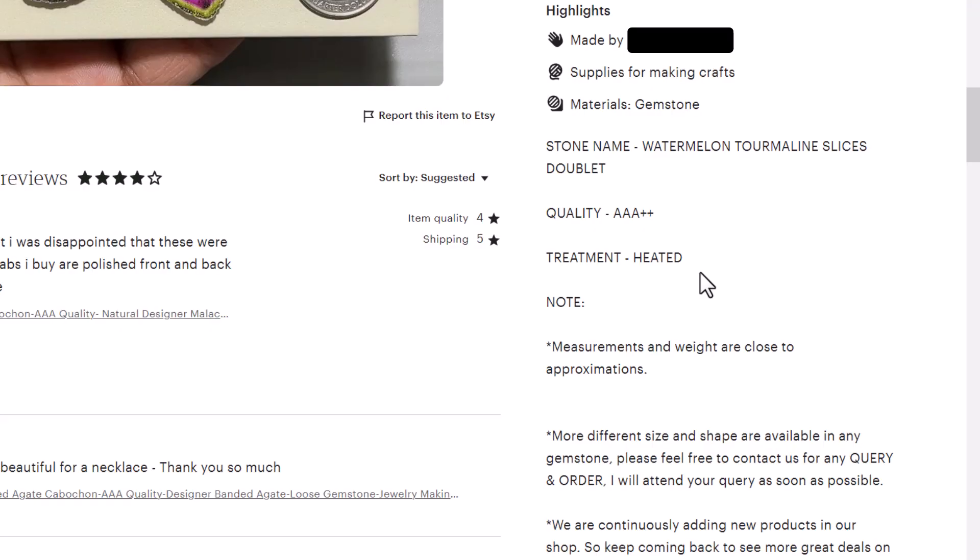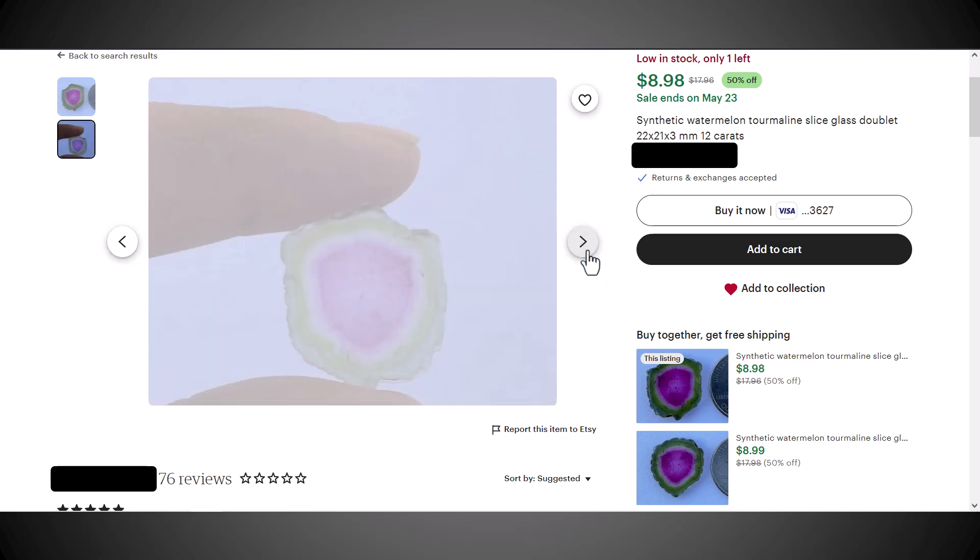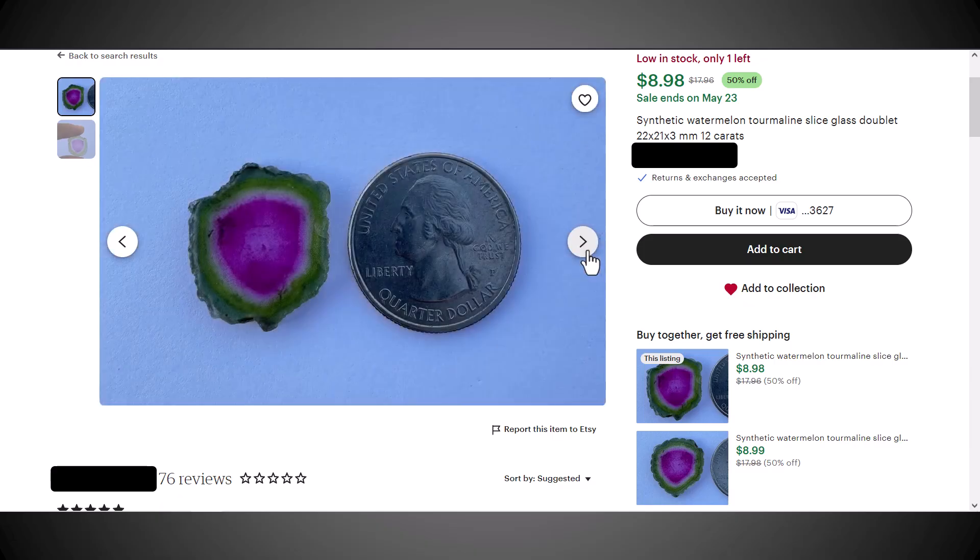The fact that it's synthetic is not stated at all. Here's another one that looked like it came out of a similar batch — it's pretty rough around the edges. This one they're saying is a 'glass doublet.' I don't know if they know what a doublet is, and this doesn't show it in side view. I think they are not really describing it very well, though it does say that it's synthetic.